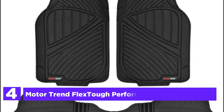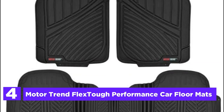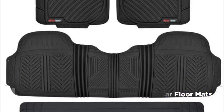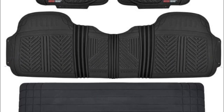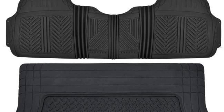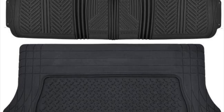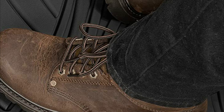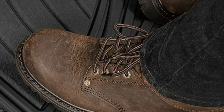At number 4: Motor Trend Flex Tough Performance Car Floor Mats. These mats give your floors all-weather security and ensure that your vehicle is free of any mess caused by dirt particles, spills, or even water. They make sure your flooring is protected by absorbing dirt, spills, stains, and debris that other mats could overlook. These mats are strong and long-lasting, and can withstand the wear and tear of everyday use.